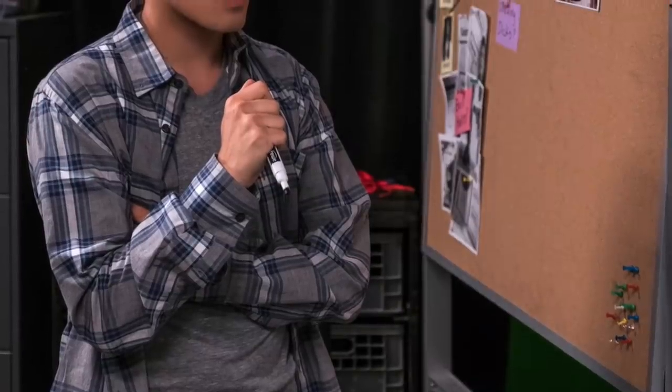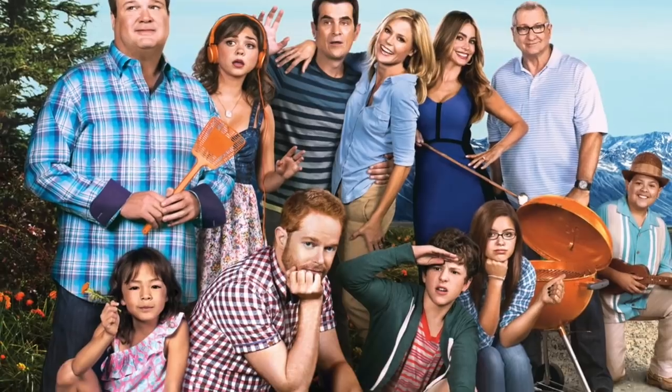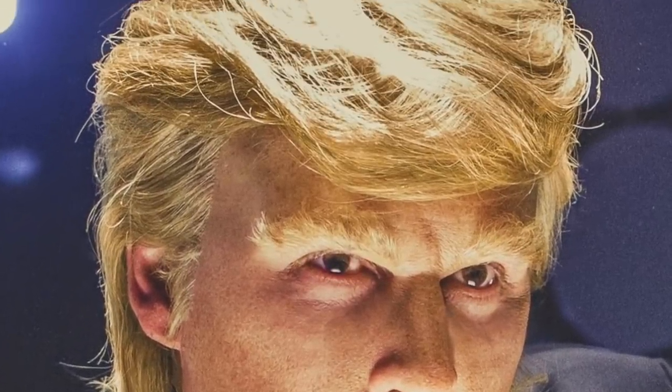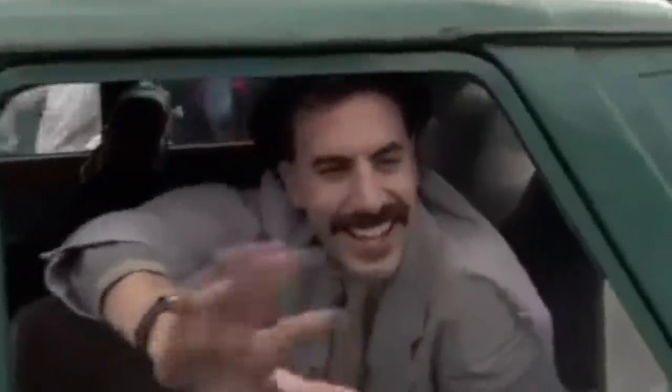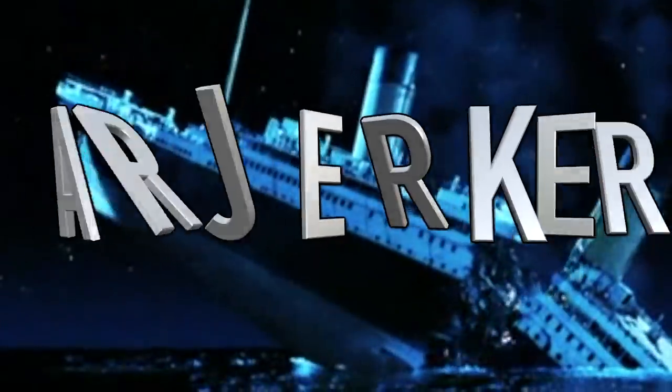All your favorite mockumentaries will be there — from The Office to newer movies like American Vandal, which is hilarious. It even includes things you may not have known were on Netflix, like Modern Family and Trailer Park Boys, and even Donald Trump's Art of the Deal movie. Some of these movies aren't available anywhere else on Netflix, but the secret code 26 will keep you laughing out loud.